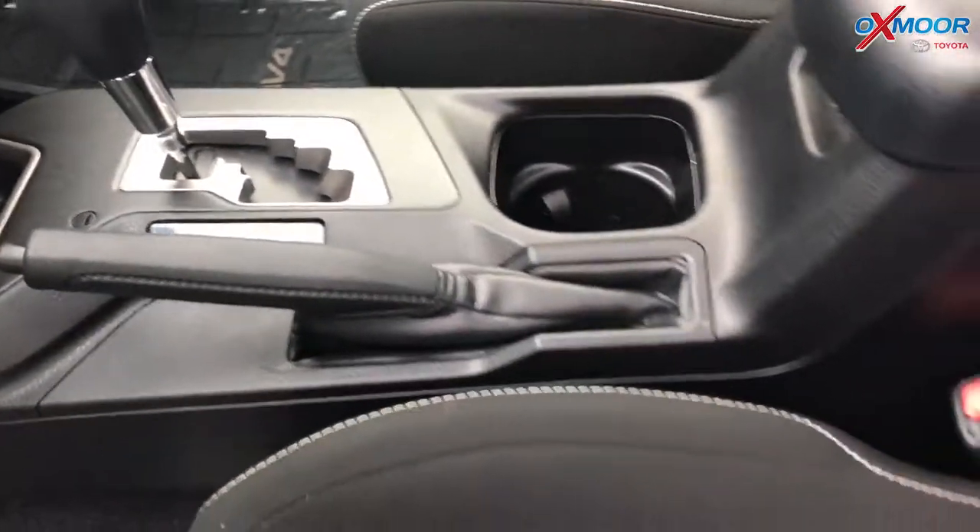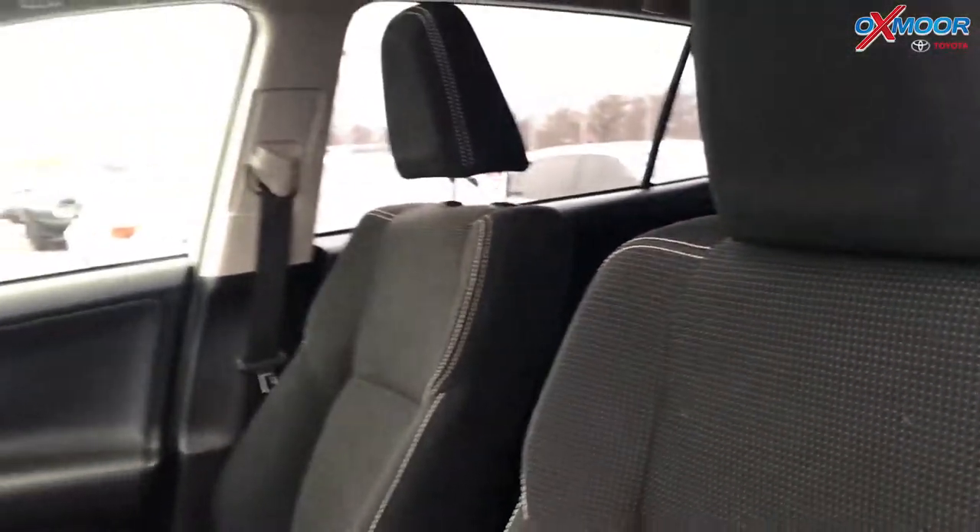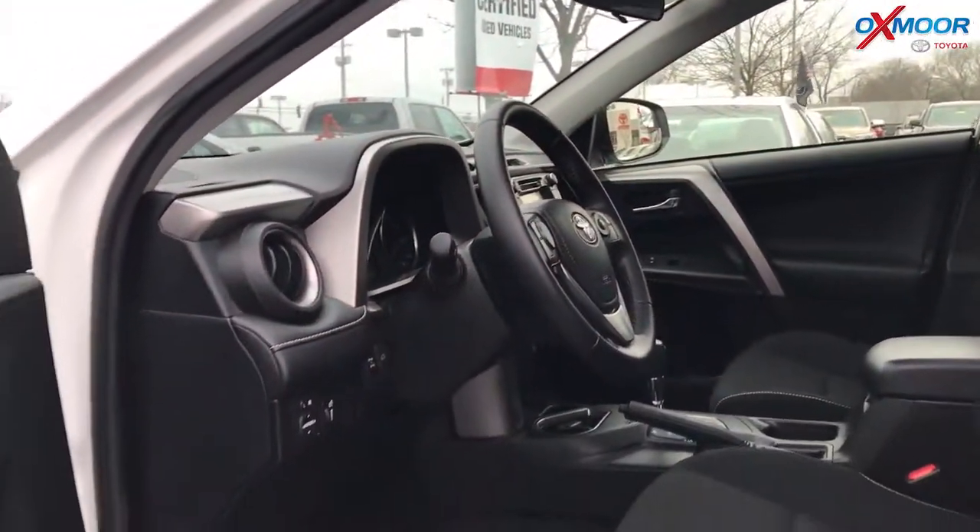It had one owner and does have a clean Carfax. The interior is black. Mileage is 25,661 and the price is $21,500.